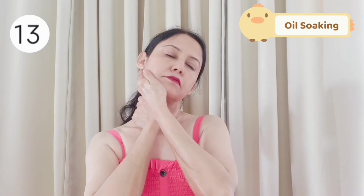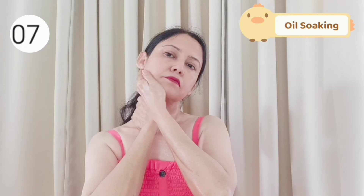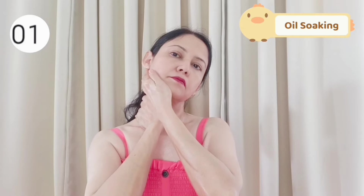You can do this neck massage every day. Please share with me your before and after results in the comment box. See your neck now — it is so shining and tightened. That's it for today's video. Do like, share, and subscribe to my channel. Thanks for watching.